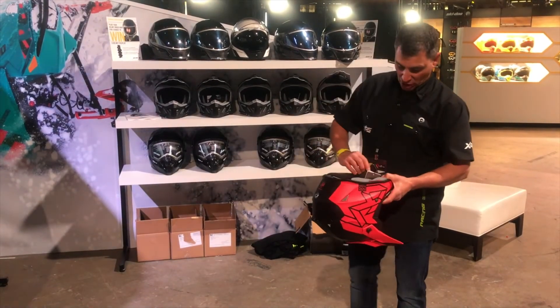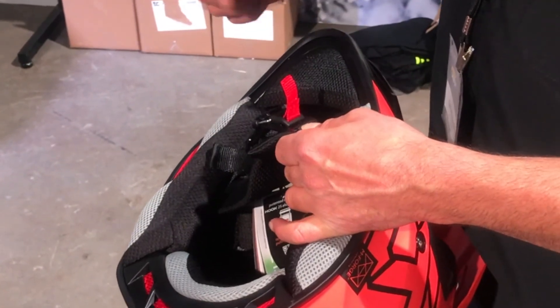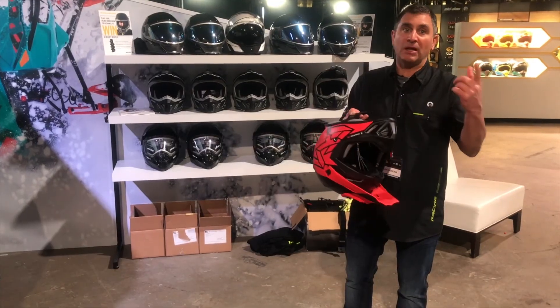It also has the Fidlock technology, so that is just like a magnet that goes quickly together, and then of course when you want to release it you just pull and you're out of your helmet.